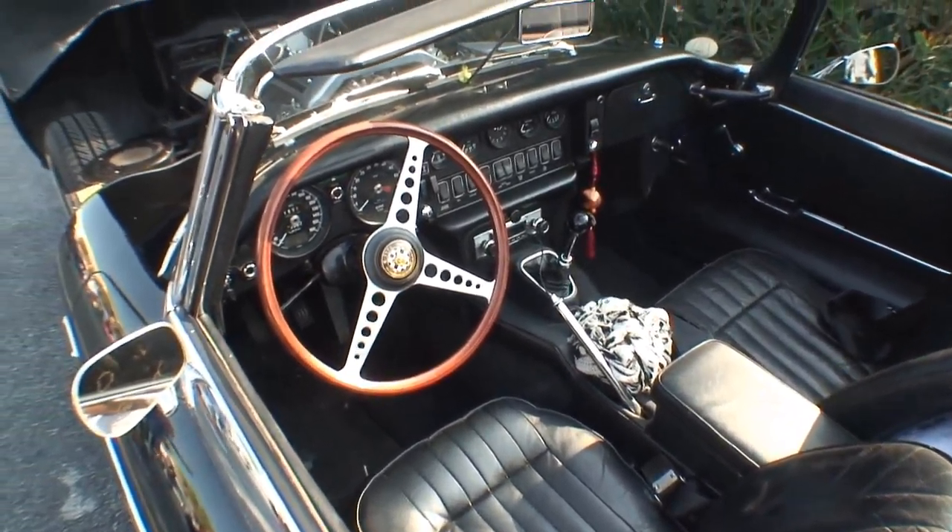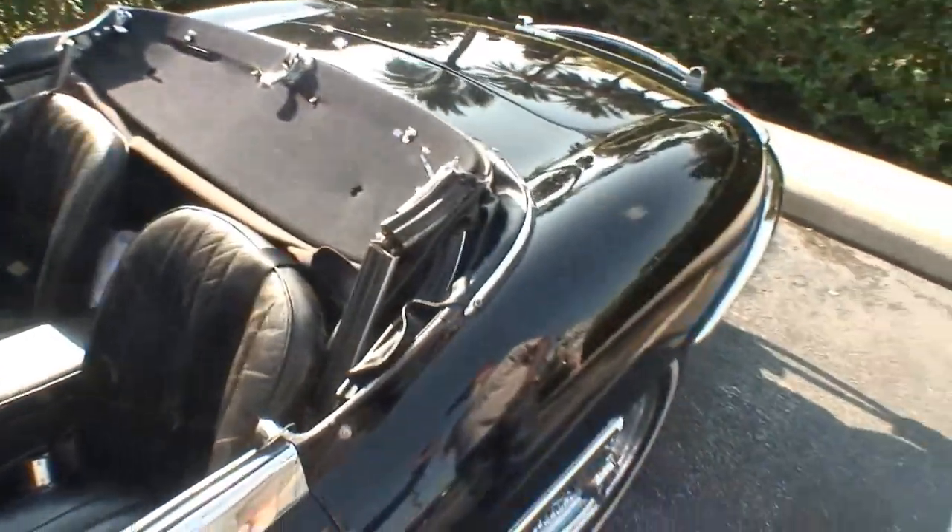I have a red car myself — I have a red Shelby. So I know what you're talking about. Red cars.